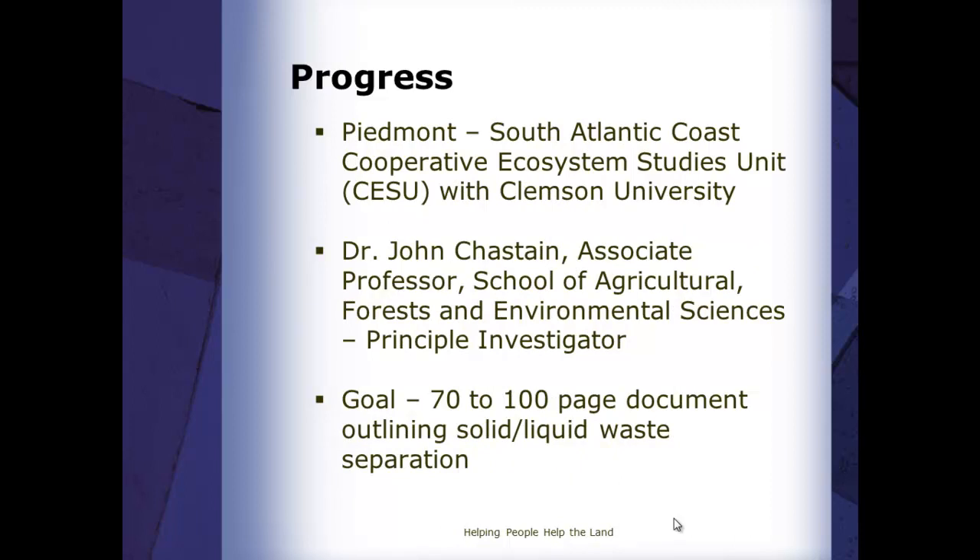We decided we need to put together a document that could help not only NRCS, but hopefully anyone else dealing with waste management. We had to come up with how we were going to put this thing together because we knew this was going to be quite a task. We began to work with Clemson University through the CESU process to get someone to help us. Dr. John Chastain is the one we've been using to put together this document. He has been tremendous — spending not just weeks, not just months, but years on this document. We've actually been working on it for five years.